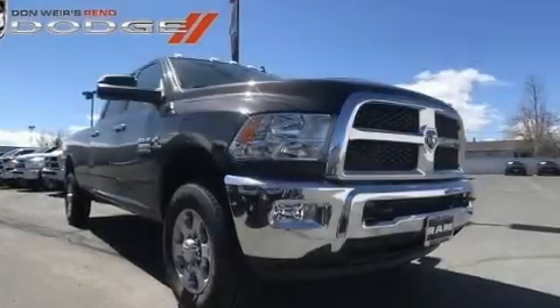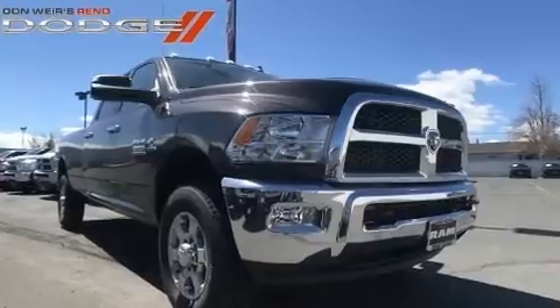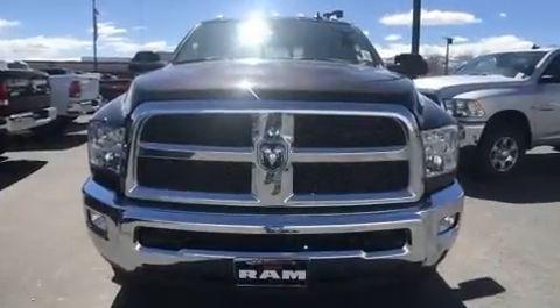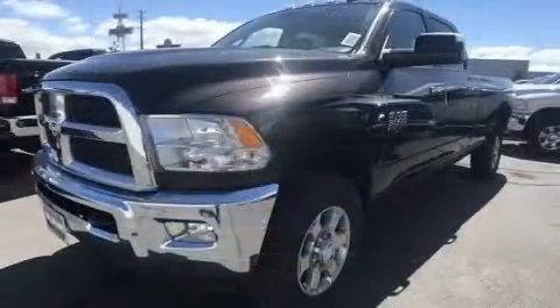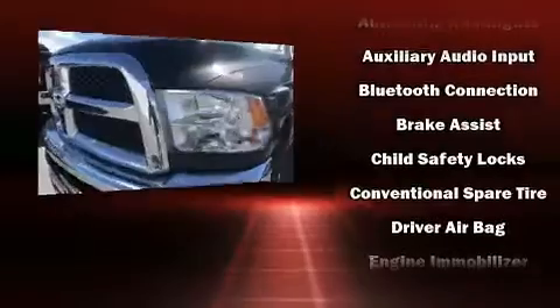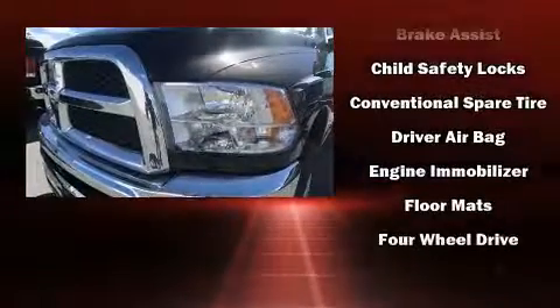You can expect a lot from the 2017 Ram 3500. Top features include power windows, one-touch window functionality, a rear step bumper, turn signal indicator mirrors, remote keyless entry, a trailer hitch, and air conditioning. Safety equipment has been integrated throughout.